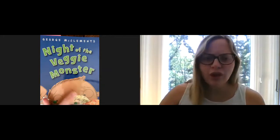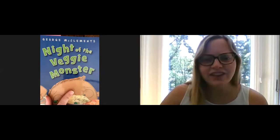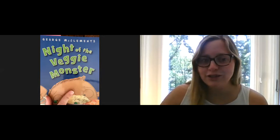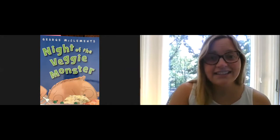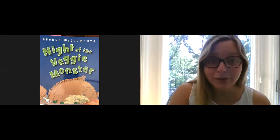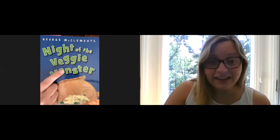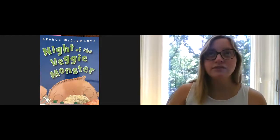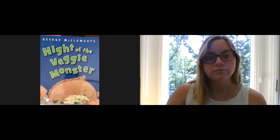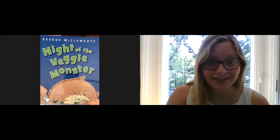Well, we know the boy hates vegetables and he even felt like he was turning into a monster. And that's the most exciting part of the book, right? That's probably why he called the book Night of the Veggie Monster — and not, I ate a pea. Right? That's not exciting. Night of the Veggie Monster is very exciting.